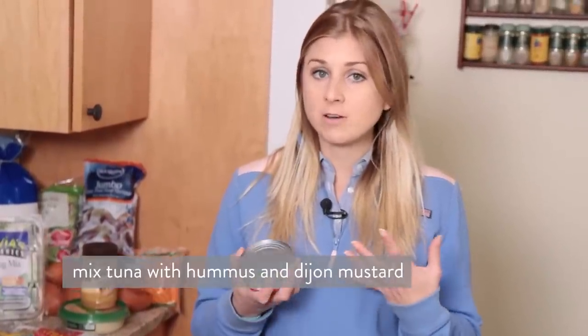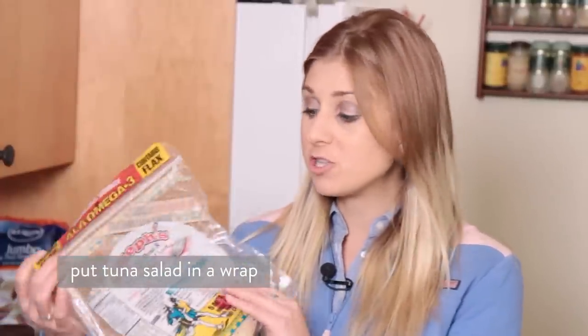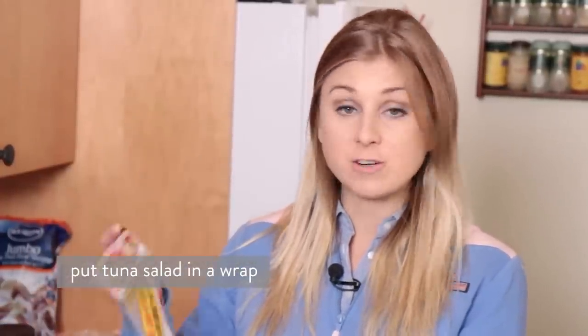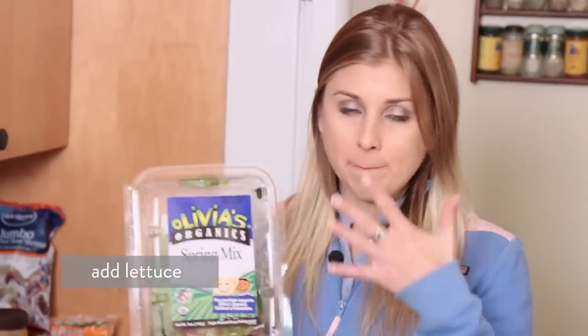For lunch, what I like to do is make some tuna salad with hummus and also Dijon mustard, and then wrap it up. I really like these Joseph's Flax Wheat Bran Whole Wheat Flour tortillas — there's just 70 calories in them and for six of them, just $3. So you wrap that up with a little bit of lettuce. This here is Olivia's, I got this at Whole Foods — it's a little bit more expensive. But last week I did buy the identical package with organic lettuce from Aldi's for just $2. It's insane how cheap Aldi's is.